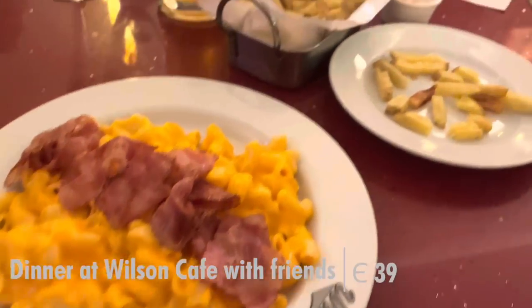Game day! We just had some food at Wilson's and now we're headed to the FC Porto match. Let's go!